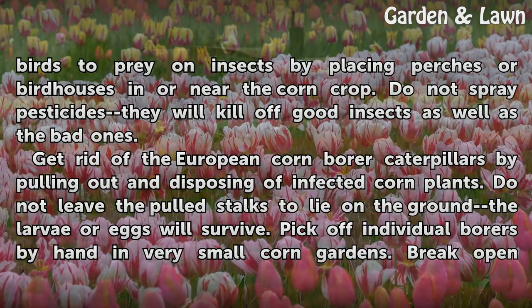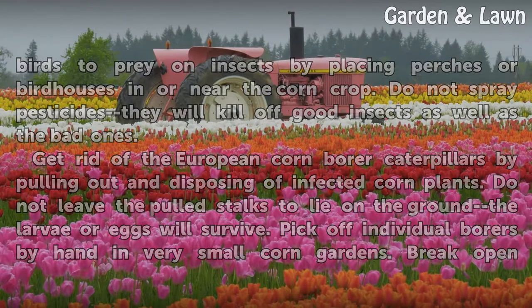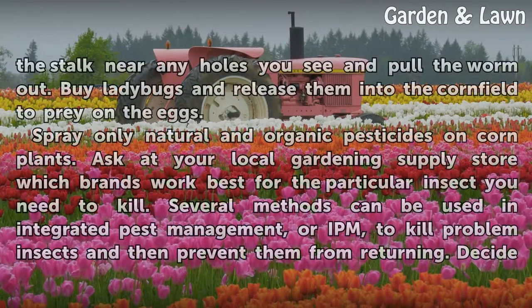Get rid of the European corn borer caterpillars by pulling out and disposing of infected corn plants. Do not leave the pulled stalks to lie on the ground, as the larvae or eggs will survive. Pick off individual borers by hand in very small corn gardens. Break open the stalk near any holes you see and pull the worm out.